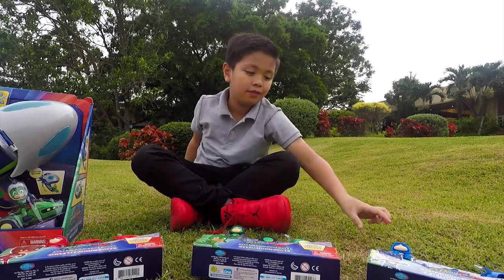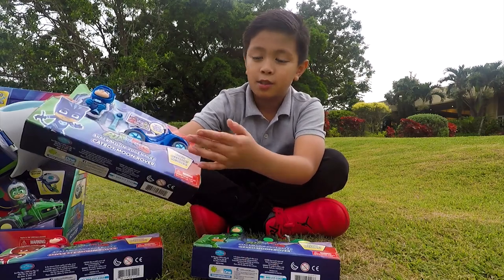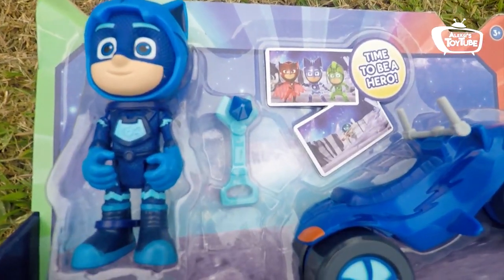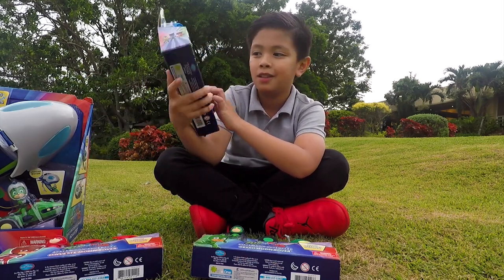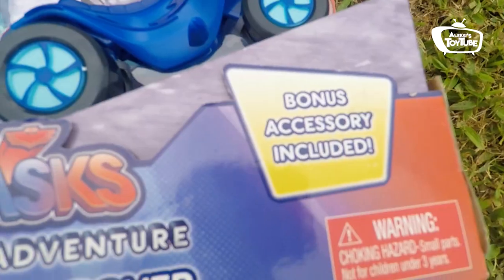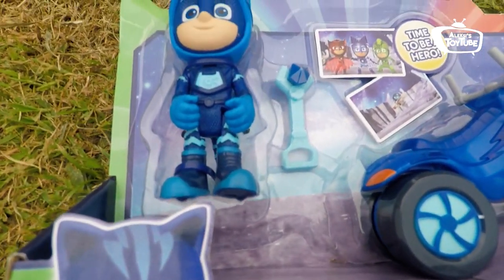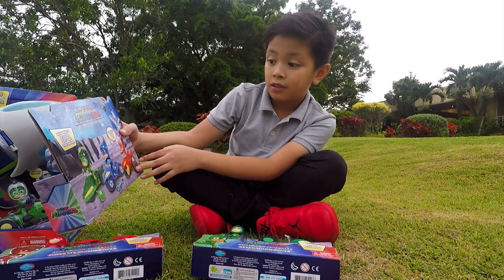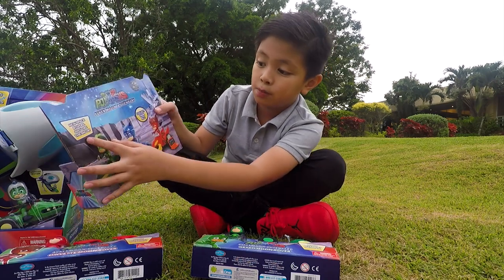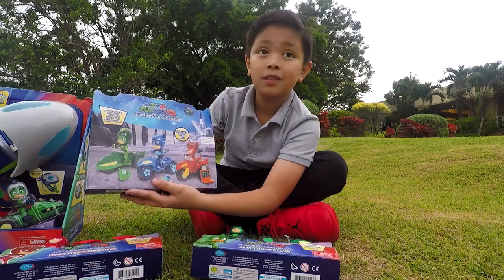I'm going to start off with Catboy. Each of them have their own space rover. Catboy's is a blue, very cool kind of like space motorbike — it has four wheels but looks like a motorcycle to me. Each of them also have a bonus accessory included. Catboy's looks like a robotic arm with a jewel inside of it. On the back of the box it says new space rovers just like the show, and collect them all. It looks really cool.